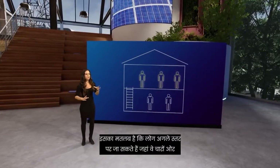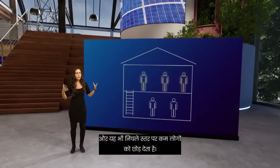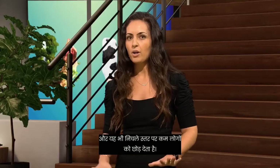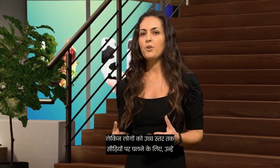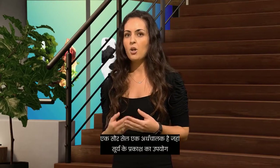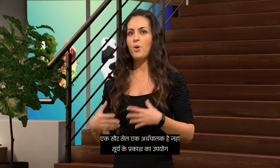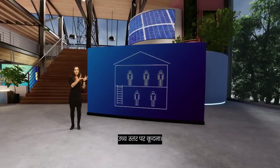This means that the people can go to the next level where they can move around. And this also leaves fewer people on the lower level, so these people can now also move around. But for the people to walk up the stairs to the higher level, they need some energy. A solar cell is a semiconductor, where the sunlight is used as energy for the electrons to jump to a higher level.